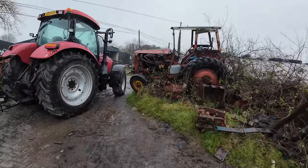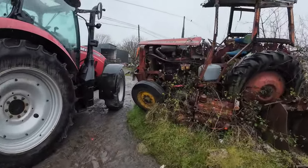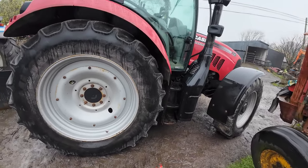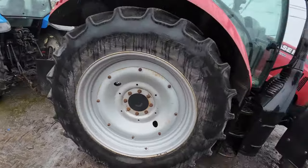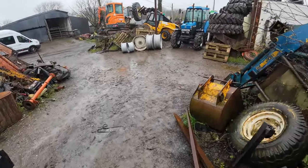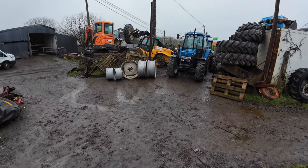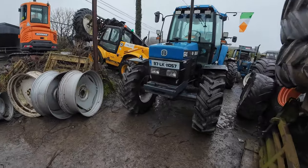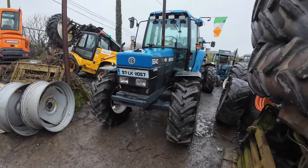An International again - she's a 574. And we have a Case Maximum 115. Fantastic looking tractors across the road. We have a 6640 Ford New Holland - I think Gavin had this out in the St. Patrick's Day parade there lately.